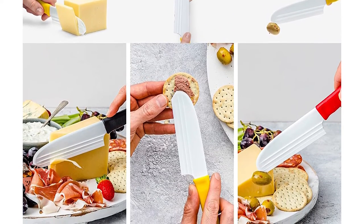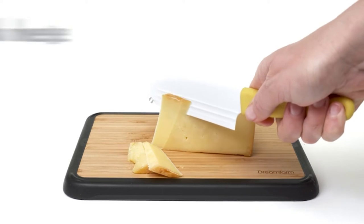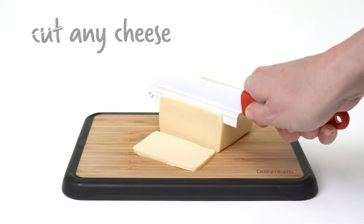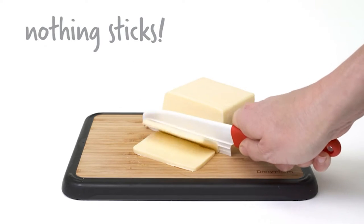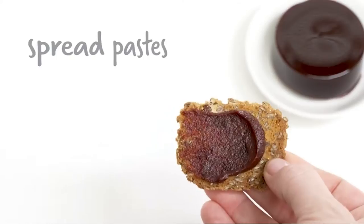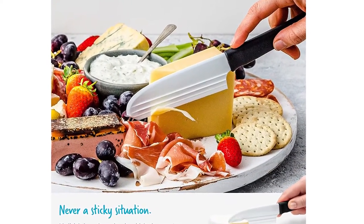This innovative cheese knife will effortlessly cut through an array of cheeses, hard and soft. The added stainless steel fork tip is perfect for serving and doesn't extend beyond the profile of the blade for safety. The unique ridged blade creates air pockets to stop cheese from sticking. The easy-to-grip solid handle gives you steady control when cutting, and the durable forks and plastic blade will stay sharp and rust-free.